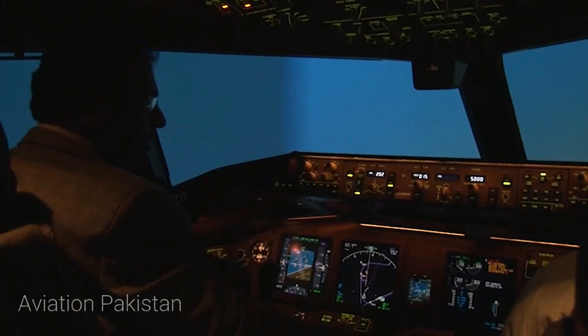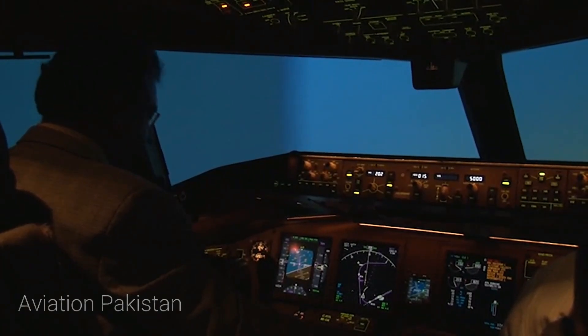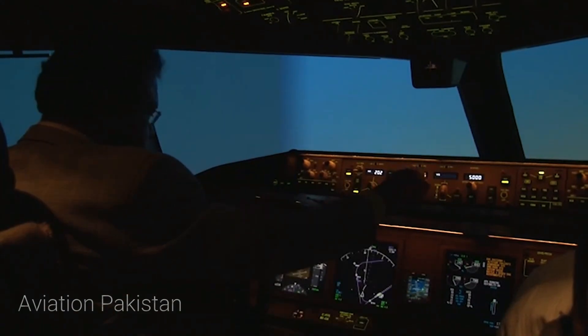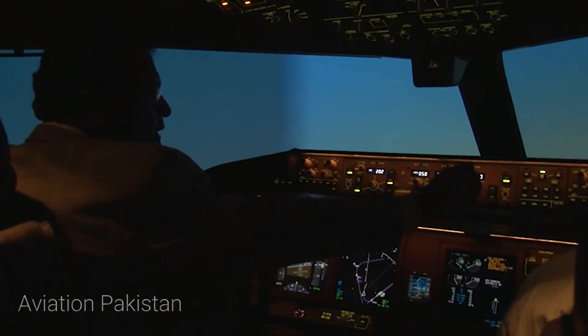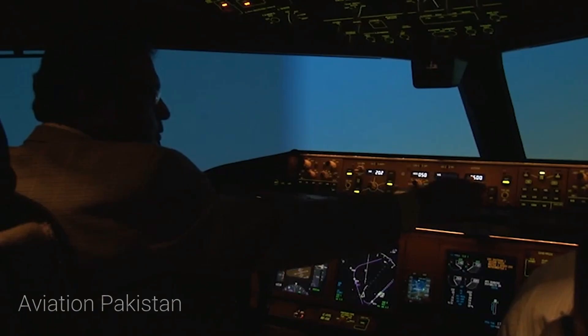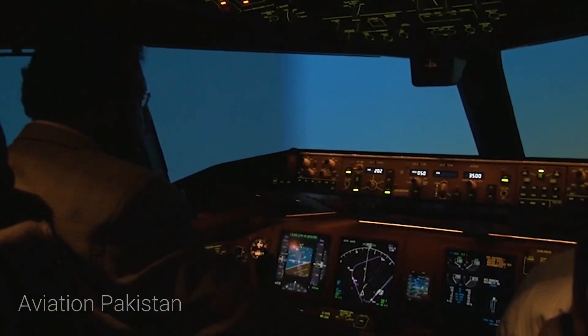Maybe, maybe, but the triple server we have on the side. I'm running back to the transistor, I'm running back to the transistor.